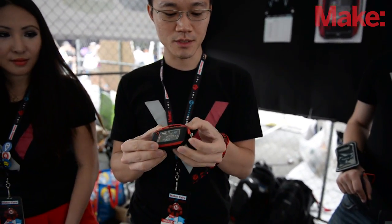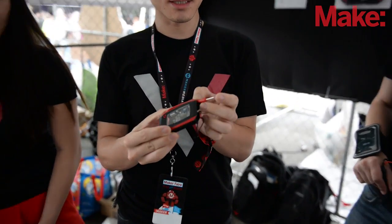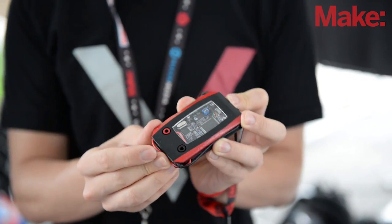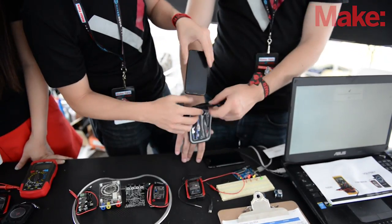It's ultra-portable. There's a test lead right here. A lot of makers are on the go — you can have these in your pocket anytime you want.